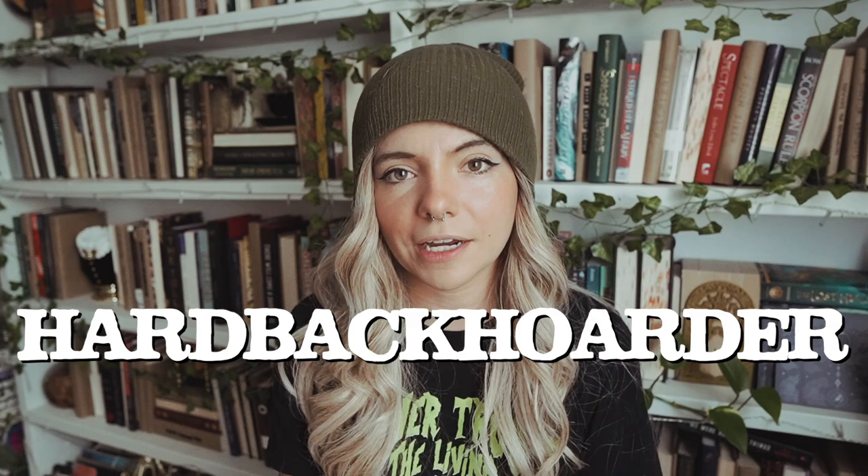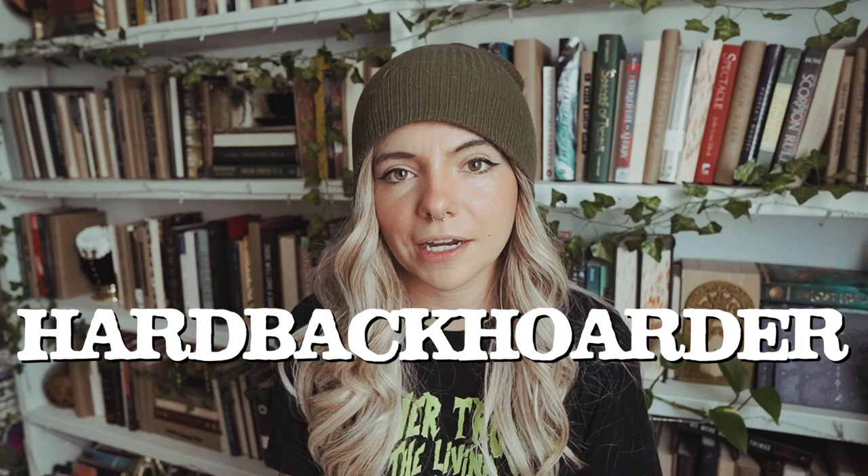I really love the flexibility of Book of the Month, whether that's in their choices of new, debut, exciting authors, or when I need to skip a month at absolutely no charge, because sometimes life is just hectic. I have a code — you can use the code hardbackhoarder to get your first book for $9.99. I will have a link to Book of the Month down below. Thank you again to Book of the Month for sponsoring this video.